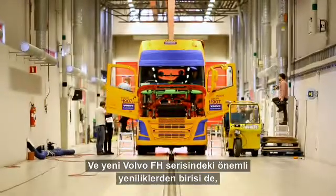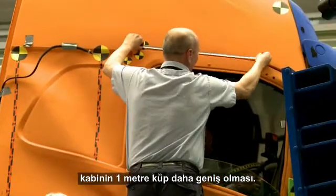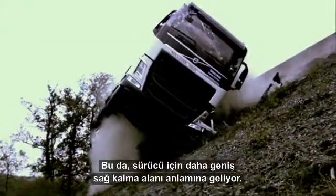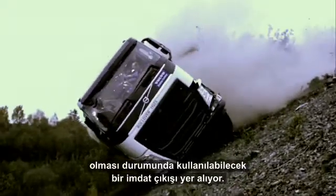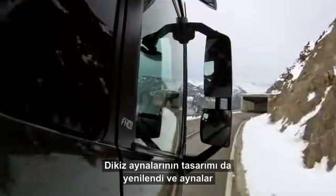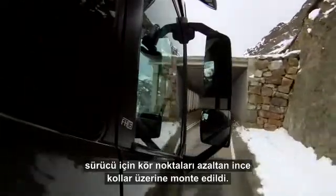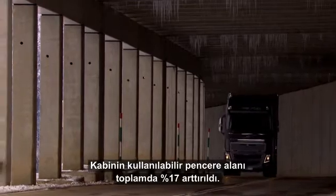Functional design is key when it comes to safety, and one of the main improvements in the new Volvo FH series is that the cab is one cubic meter bigger. This means that the survival area for the driver is also bigger. Other improvements include an escape hatch in the roof, which can be used if the cab doors are blocked after impact. The rearview mirrors also have a new design and are mounted on slender arms, which reduces the driver's blind spots. In total, the cab's usable window area has increased by 17%.